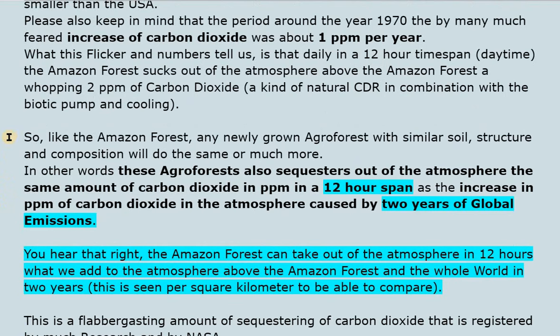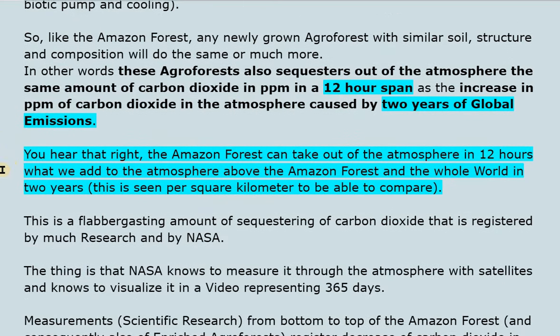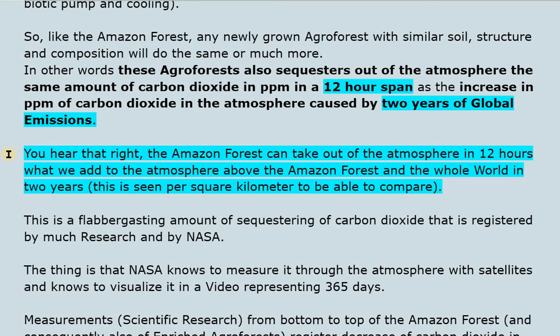Like the Amazon forest, any newly grown agroforest with similar soil structure and composition will do the same or much more. In other words, these agroforests also sequester out of the atmosphere the same amount of carbon dioxide in ppm in a 12-hour span as the increase in ppm caused by 2 years of global emissions. The Amazon forest can take out in 12 hours what we add to the atmosphere in 2 years — seen per square kilometre to enable comparison.